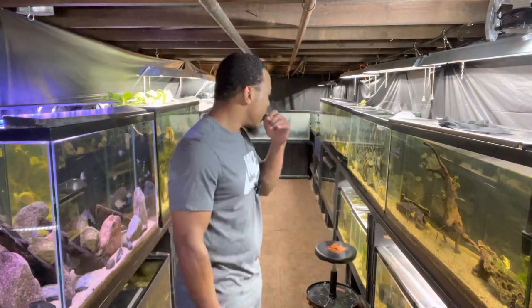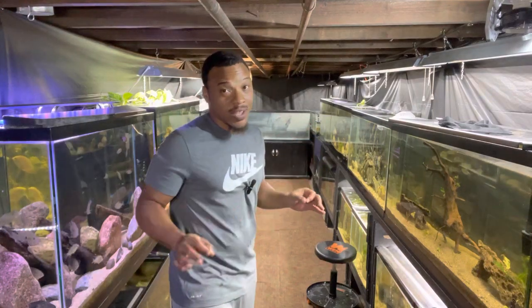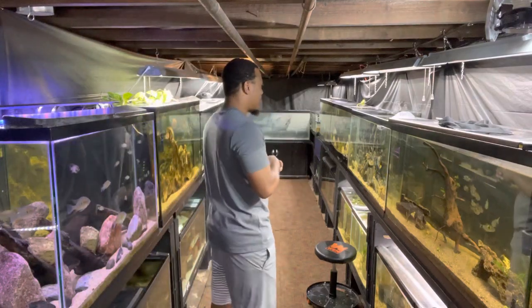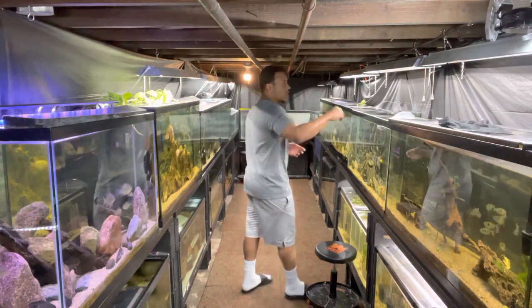Speaking of breeding, if you guys remember a couple videos ago we picked up some beautiful angelfish, and they already laid some eggs — it's only been like four or five days since I've had them and they're already spawning. I'm gonna show you guys what's going on there. First, let's just get right into it and show you guys what I picked up.